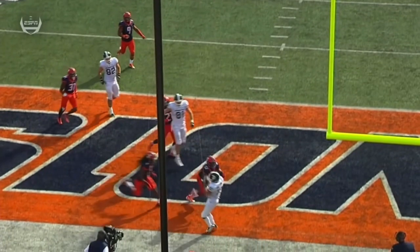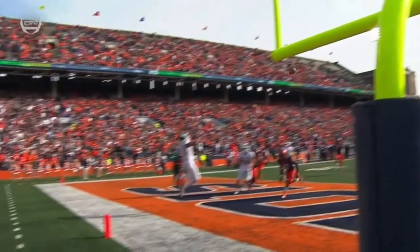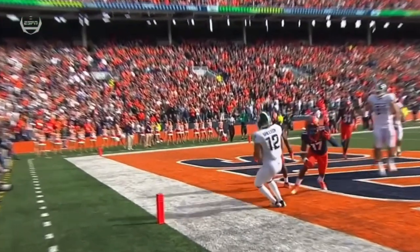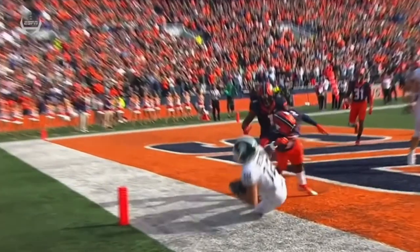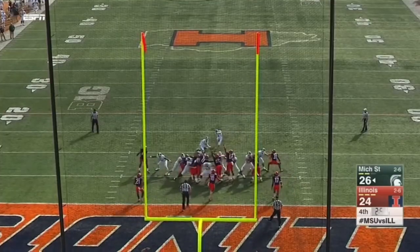Fourth and goal, fourth and season. You got to think that's going to be confirmed pretty quickly. That, my friends, is not only a touchdown in college football. Here with a vital extra point.